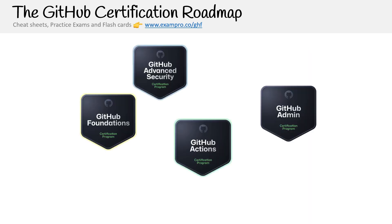In terms of the roadmap, there are four certifications: the Foundations, Advanced Security, Actions, and Admin. GitHub doesn't categorize them into levels, but I'd put Foundations at level 100 — very easy. Advanced Security at 150, as it looks like an extension of Foundations focusing on security features. Actions is very technical, so level 200 makes sense. Admin goes into enterprise, so it's harder to access and test — I'd put it at level 300.